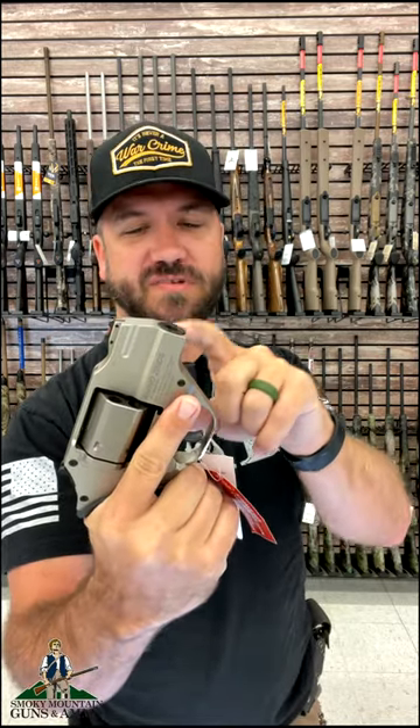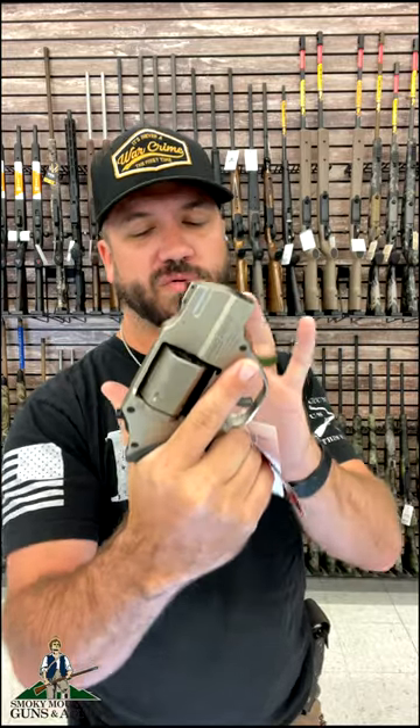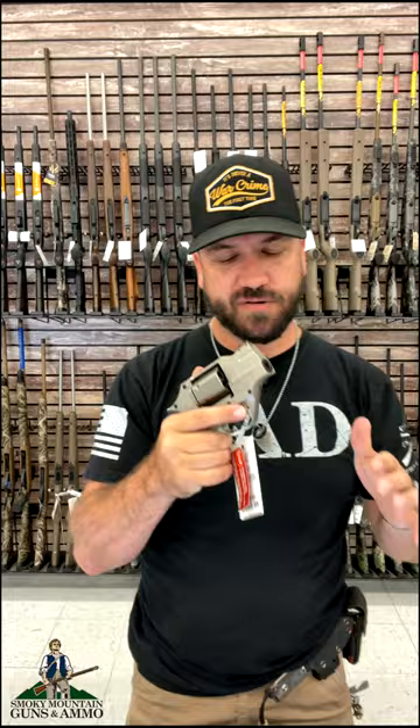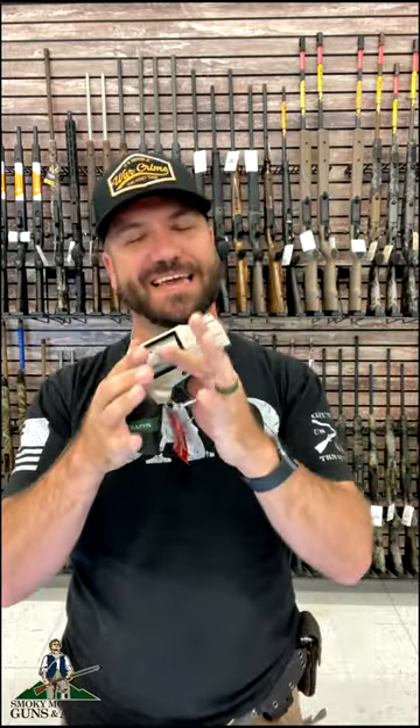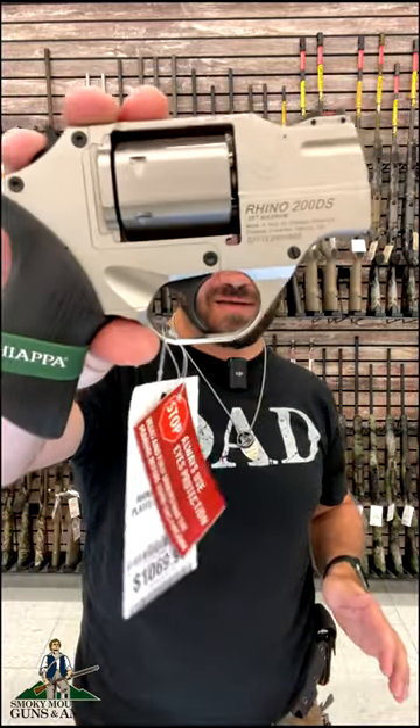Now it might look a little funny, but that's because of this design — the barrel is on the bottom side of the cylinder, making the recoil more manageable because it's going to go straight back into your hand and not pop up. This is a great concealed carry personal defense weapon, an absolutely beautiful choice coming in at $1,019.99. You can pick these up in our store and on our website, smga.com.